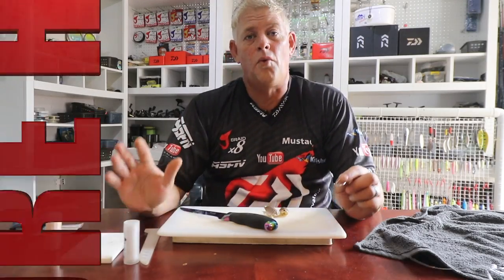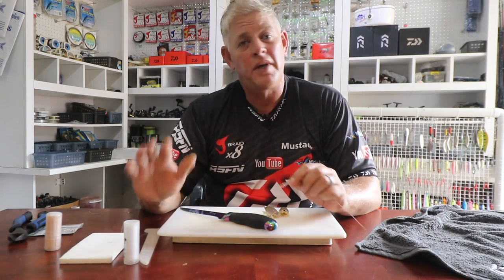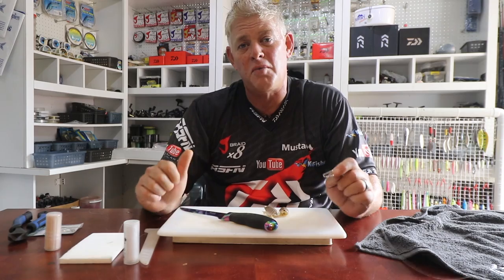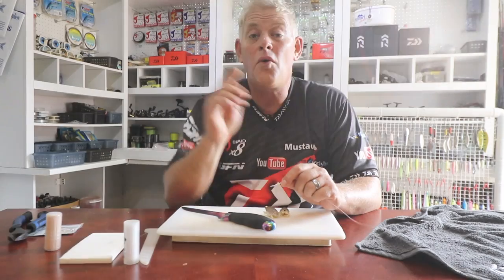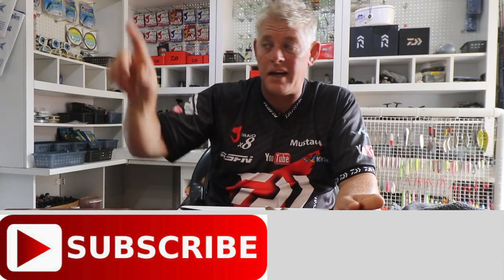Hi all, and thank you for watching, following, and subscribing to ASFN Fishing — you guys make it all worth it. The mails we receive thanking us for the demos, the advice, the shows we do, and you guys getting results by following what we do — that makes it all worth it. We actually hit over 300,000 views a month in January, which is a great achievement. You guys did it with us, and all of you that follow ASFN are part of the family — thank you very much.